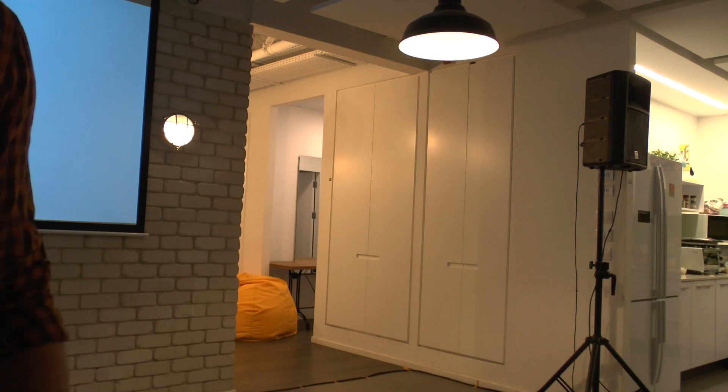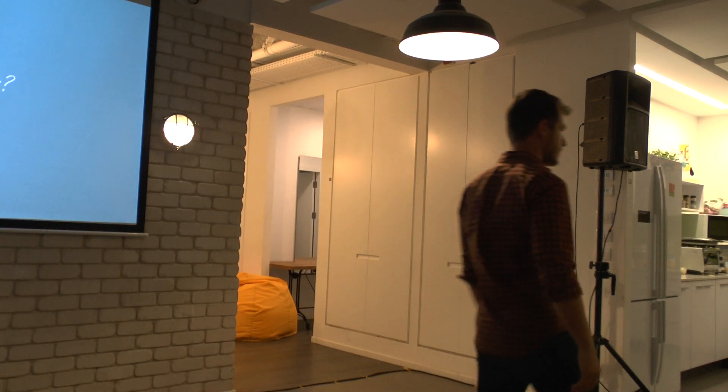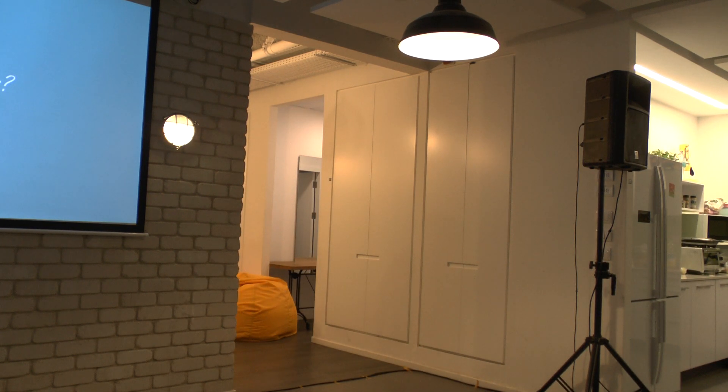Thank you. We're done with the presentation part, and you're free to hang out and enjoy the beer, the snacks, and keep in touch through the meetup. Thank you.